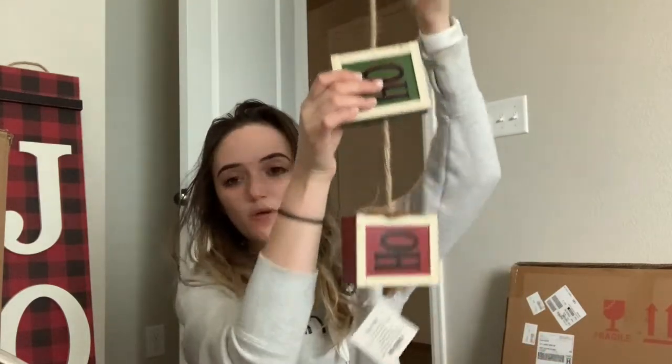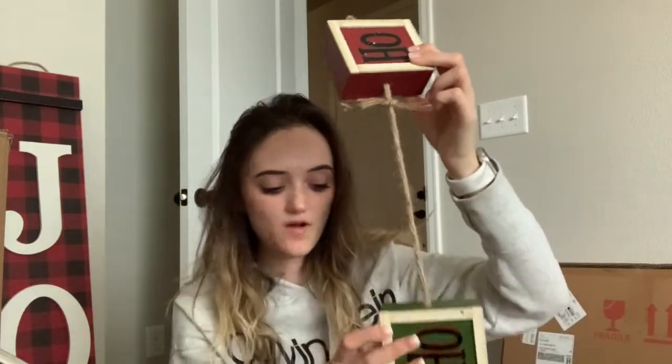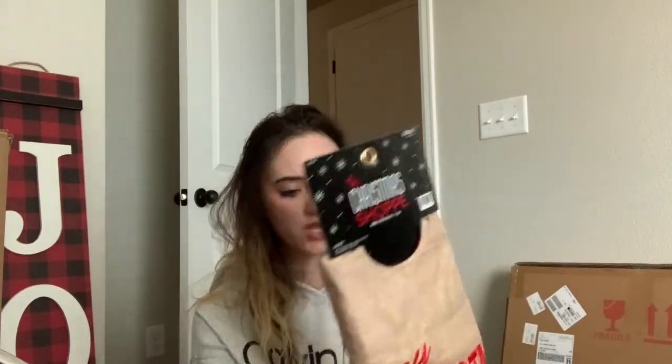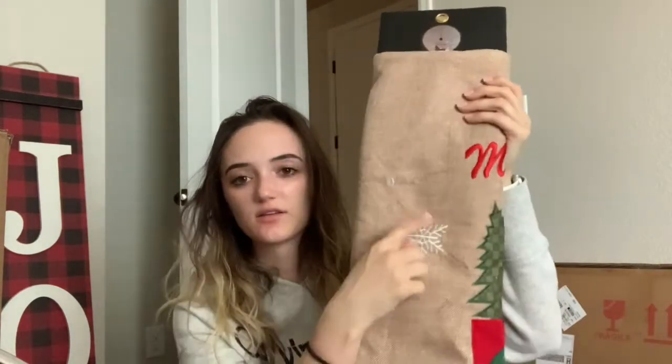Then I got these little blocks held on by a string that just say 'Ho Ho Ho' — I'll find somewhere to put these, and this was $11.99. I also bought a new Christmas tree skirt to match my theme for $39.99 — it says 'Merry Christmas' at the top and has the cute little old truck with a Christmas tree in the back, red plaid on the bottom, and snowflakes. I thought it was so cute and it totally matches the theme.